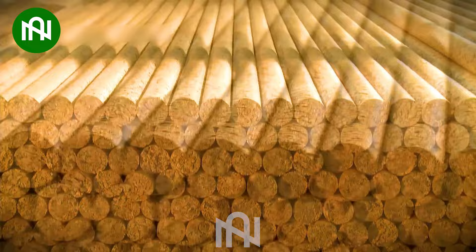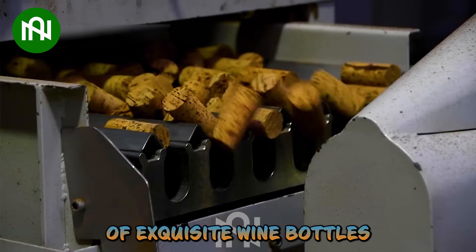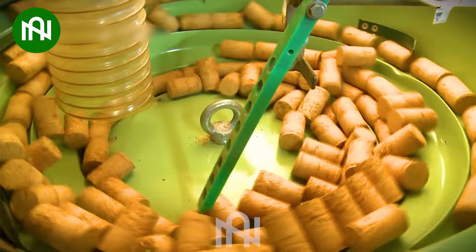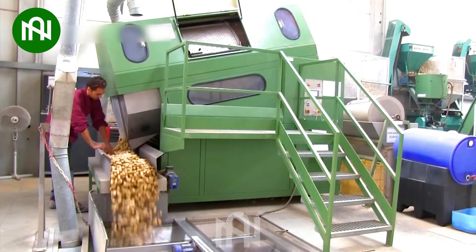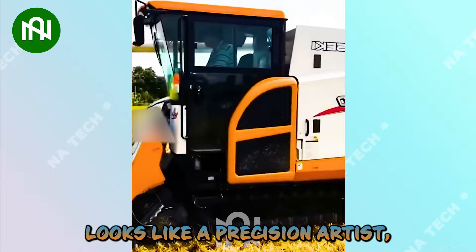Now it's crystal clear how the magic happens in the creation of exquisite wine bottles. Behold, this wheat harvester looks like a precision artist, meticulously arranging golden bundles in flawless orderly rows.